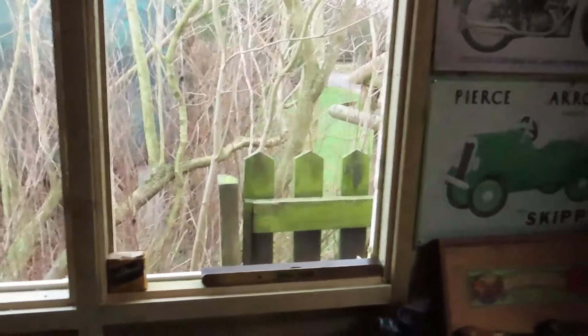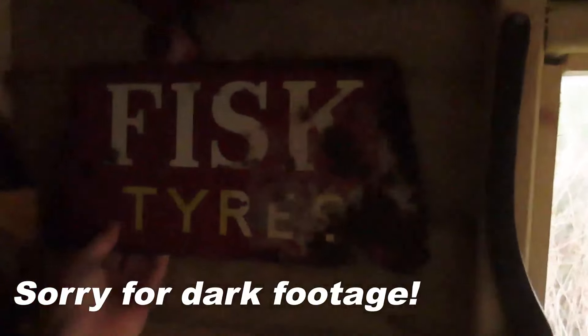I'll put up a couple more signs — I've got quite a few more in Ned the Shed. I found this old Fisk Tyres sign which is very rough but I quite like it. It hasn't got hanging holes, so I might end up drilling a hole in it. It is kind of sacrilege, but it's a very wrecked, very rusty old sign — it came with one of Dad's E3Ws. I think it looks quite good there, so today I might put a couple of holes in it and hang it up.